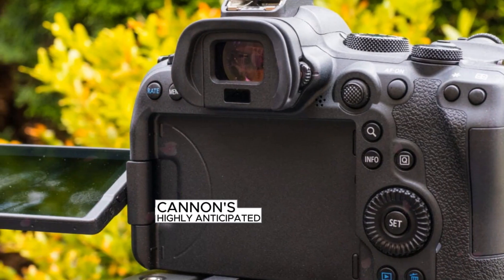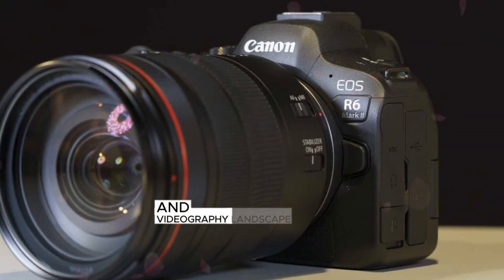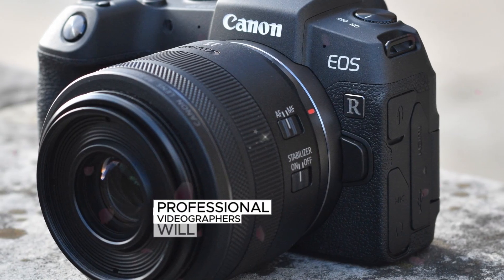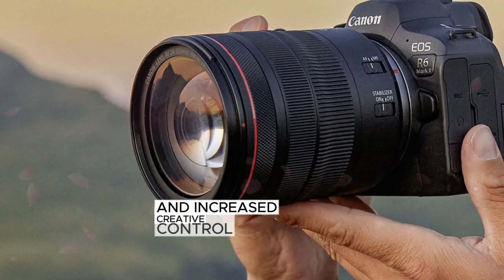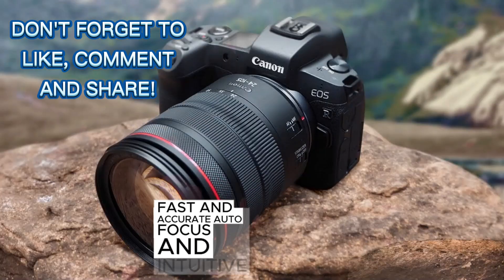Canon's highly anticipated R6 Mark III and R9 cameras are poised to revolutionize the photography and videography landscape. These cutting-edge devices promise unparalleled performance, innovative features, and exceptional image quality. Professional videographers will appreciate enhanced video capabilities, improved low light performance, and increased creative control, while passionate photographers will enjoy stunning image quality, fast and accurate autofocus, and intuitive interfaces.